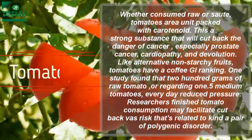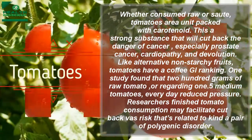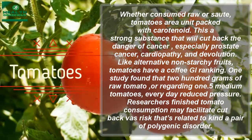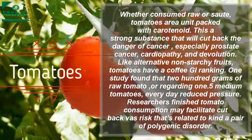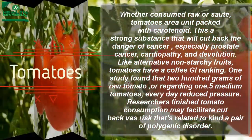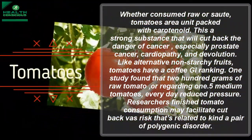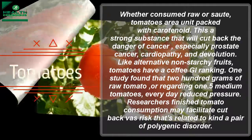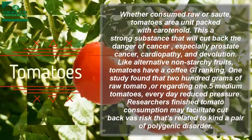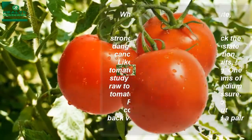Whether consumed raw or sautéed, tomatoes are packed with lycopene, a strong substance that can reduce the risk of cancer — especially prostate cancer — heart disease, and macular degeneration. Like other non-starchy fruits, tomatoes have a low GI ranking. One study found that 200 grams of raw tomatoes daily reduced blood pressure, and researchers concluded that tomato consumption may help reduce cardiovascular risk associated with type 2 diabetes.